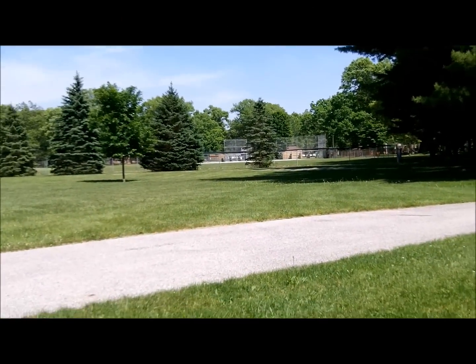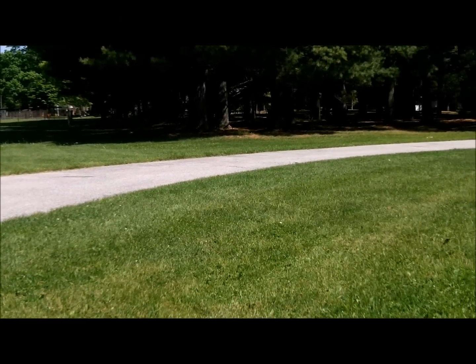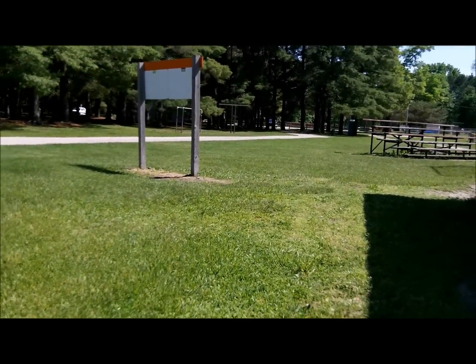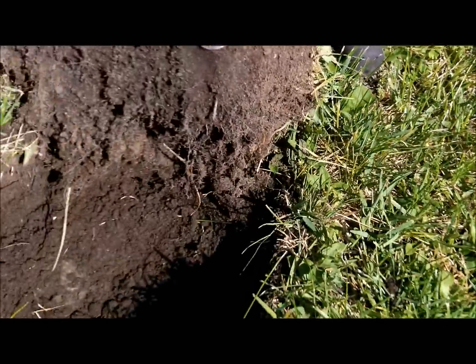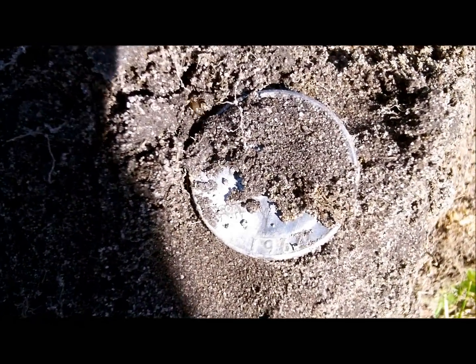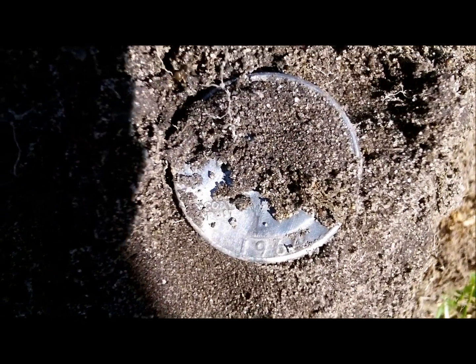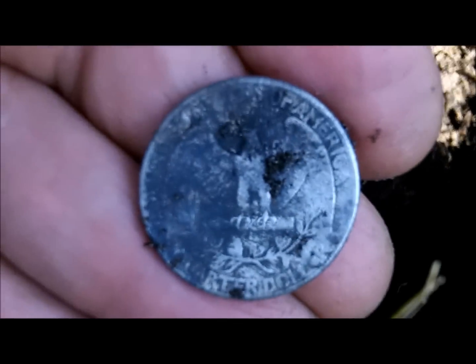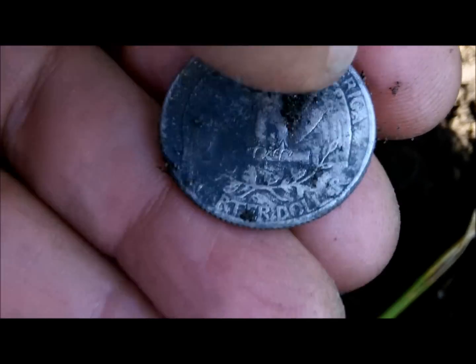Guys, I'm back out at the park in the ball fields, just getting ready to quit. Walking back towards my car — it's way over there in the parking lot — and I had a high tone, like a 148 signal. I didn't dig it live because I didn't expect it to be anything, but I was able to pull up a 1964 silver Washington quarter. Really glad to have that.